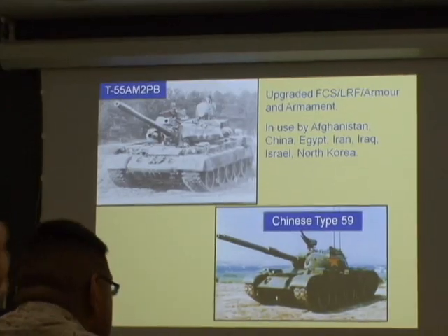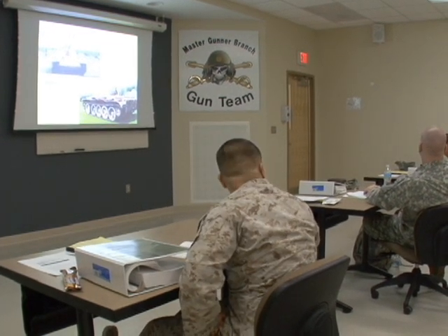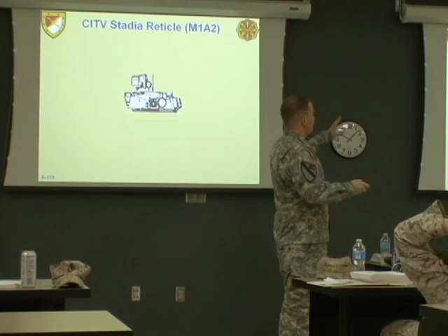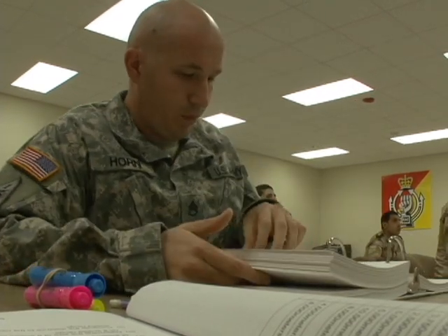After learning what the targets are, they move on to the decision whether or not to engage the target — meaning friend or foe. First, categorizing those threats as most dangerous, least dangerous, or dangerous. Once we categorize those, we'll also go into the different methods of determining range to that target — deliberate and immediate methods — that help us accurately get a close enough range so that the first round we fire will be a target hit.